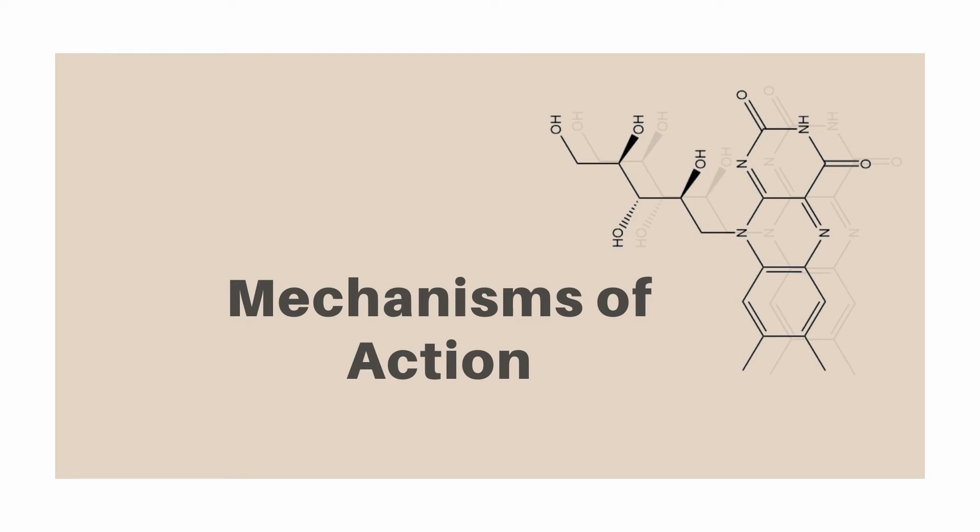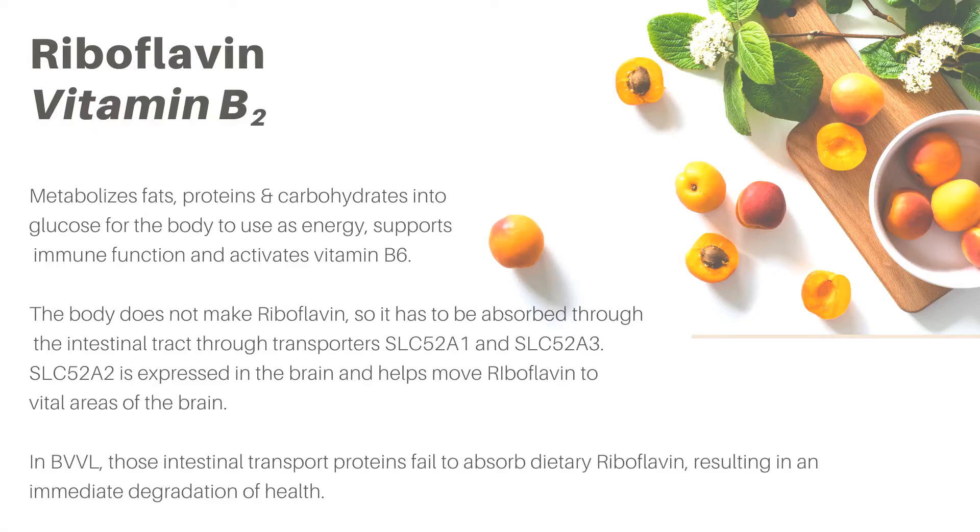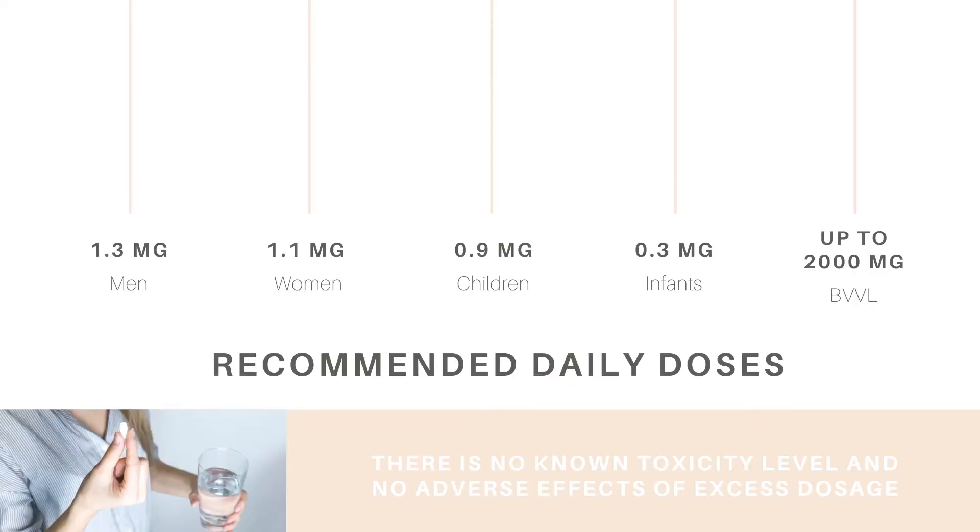Riboflavin is commonly known as vitamin B2, and it is primarily responsible for metabolizing our food into glucose, which the body then uses as energy. Much like many other vitamins, B2 can't be made by the body, so we have to absorb it through the intestinal tract via transporters — specifically SLC-52A1 and SLC-52A3, which are expressed in the intestinal tract, while SLC-52A2 is expressed in the brain. In BVVL, those transport proteins fail to absorb dietary riboflavin, resulting in an immediate degradation of health. There is no known toxicity level for riboflavin, and no adverse side effects have been reported from excess dosage.